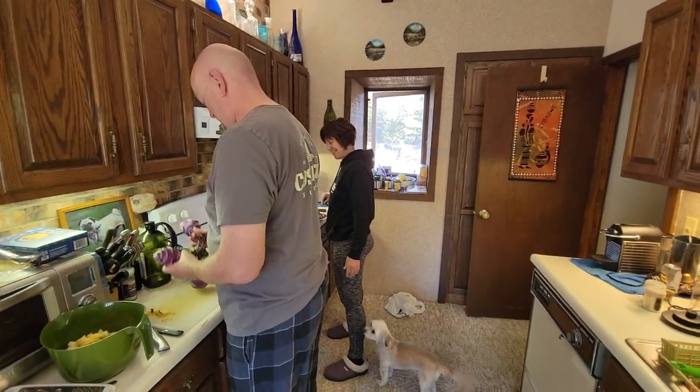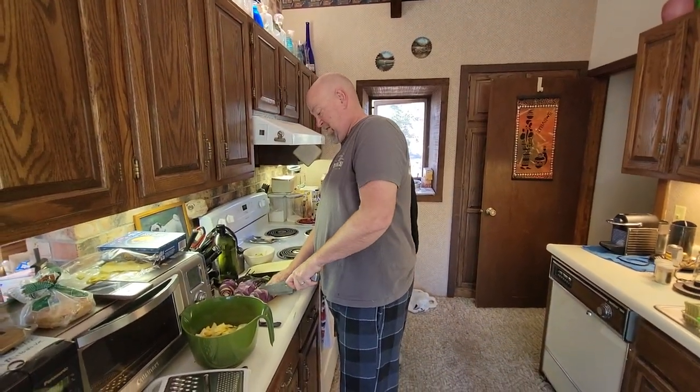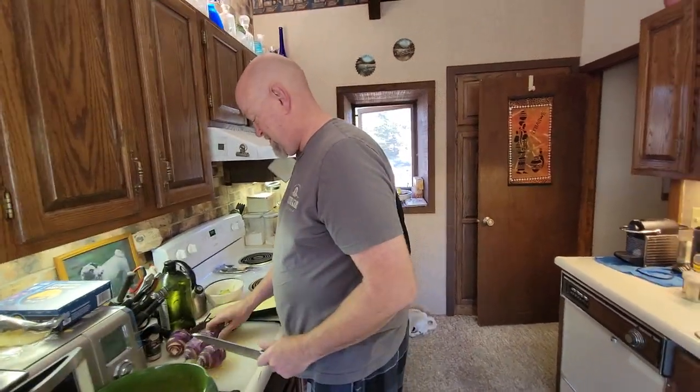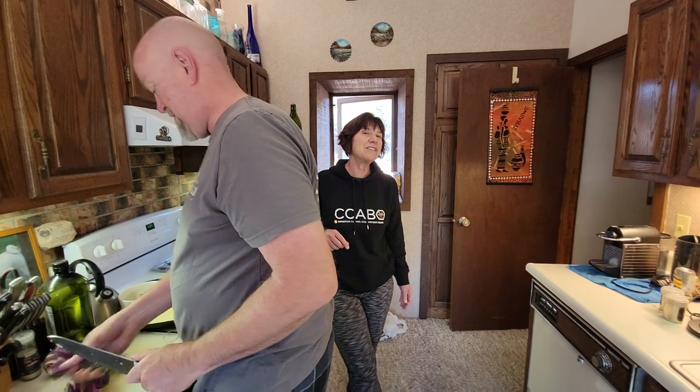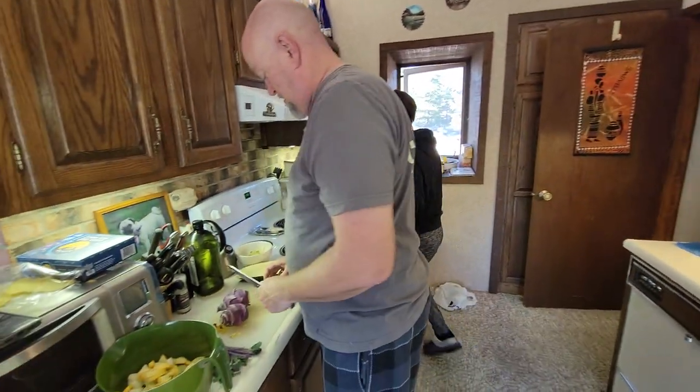They're staying here until their condo is remodeled. Please describe briefly the work you do. Gina: we do marketing consulting — we work with tech companies and help them with their go-to-market strategies. Next we'll go downstairs.